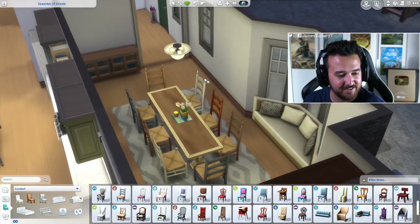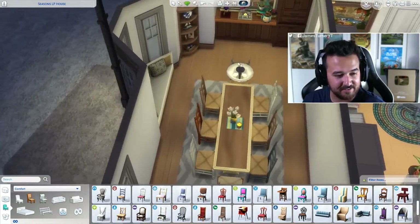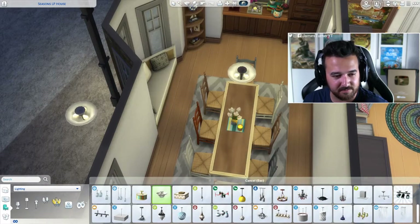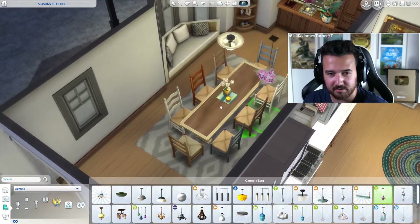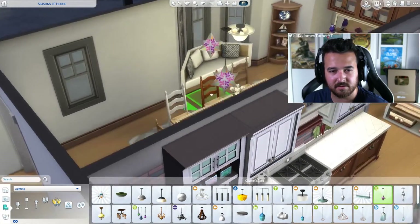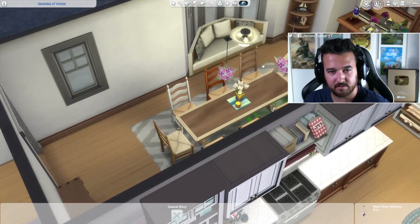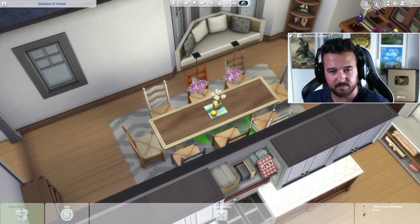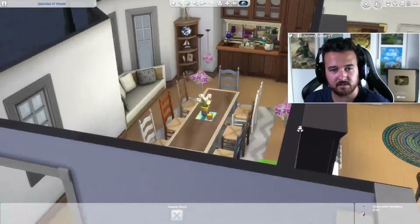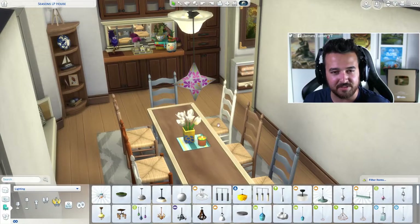It's looking too much like a normal house, I know right. Maybe we could get some interesting chandeliers — maybe just like this. I'll scale it down a little bit. I'll get rid of this one. I don't know — it's kind of interfering with that on the table.